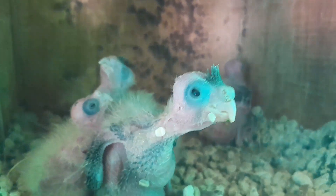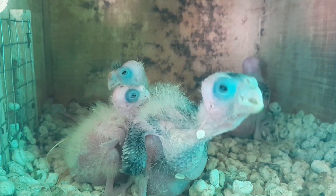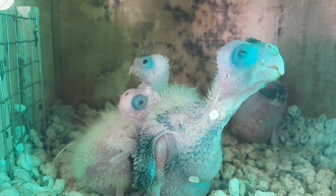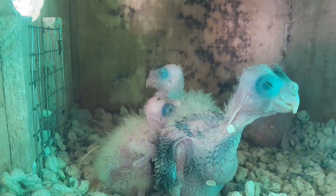Keeping cockatiels as pets can be a rewarding experience, but it's essential to follow certain guidelines to ensure the health, happiness, and well-being. Provide a spacious cage that allows for unrestricted movement and includes perches of varying sizes and textures.